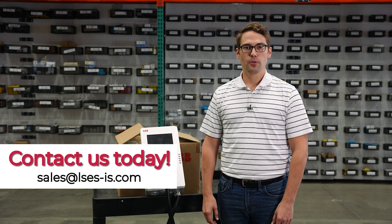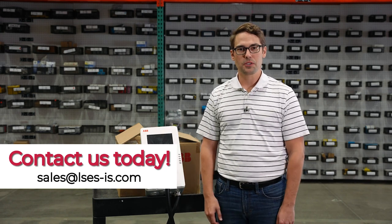To learn more about our ABB e-mobility products like this one that we've got stocked in our warehouse, please contact us.